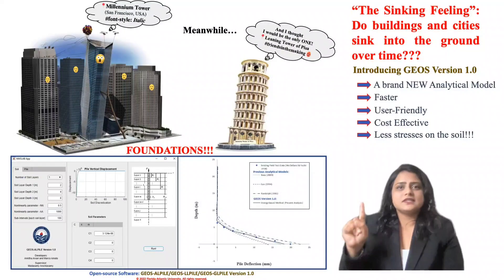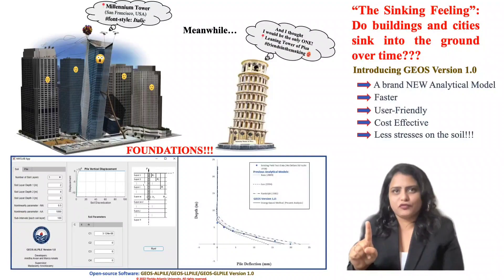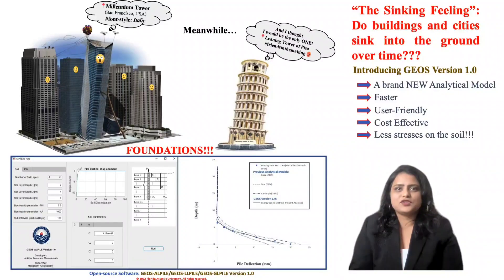What are the benefits? This is a new way of finding how a structure displaces for a certain magnitude of forces, considering the soil layering and their properties. It is faster, easier, and definitely saves millions of dollars, as it avoids large-scale field testing and imposes less stress on the soil. So the next time you see a sinking structure, you now know that it could have been totally avoided, saving millions of dollars and lots of lives. Thank you.